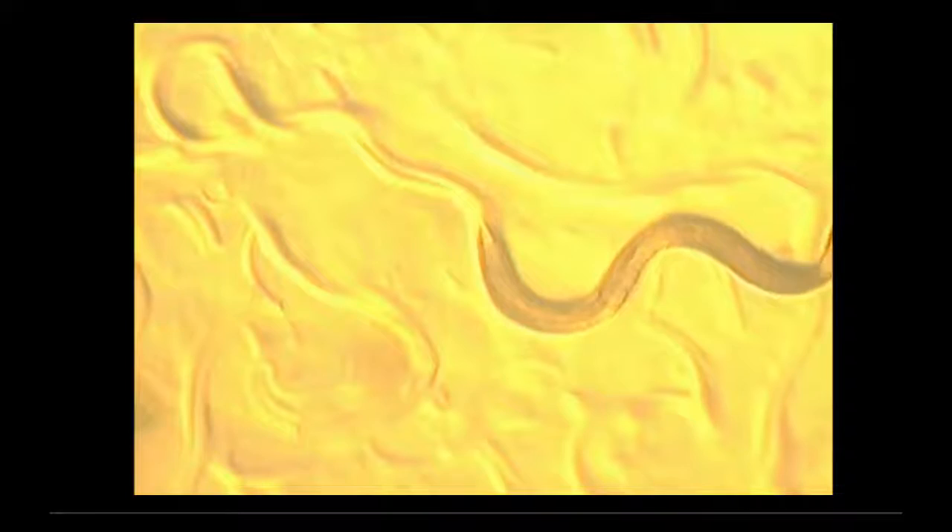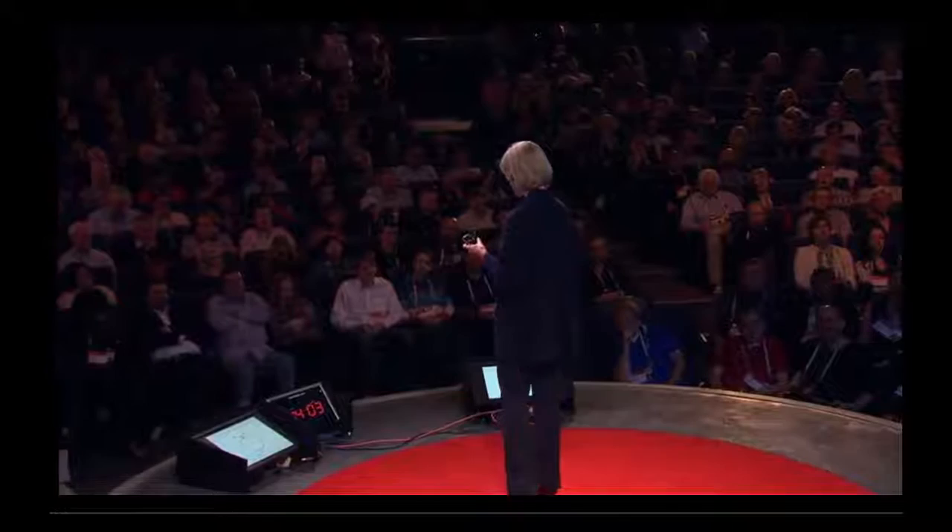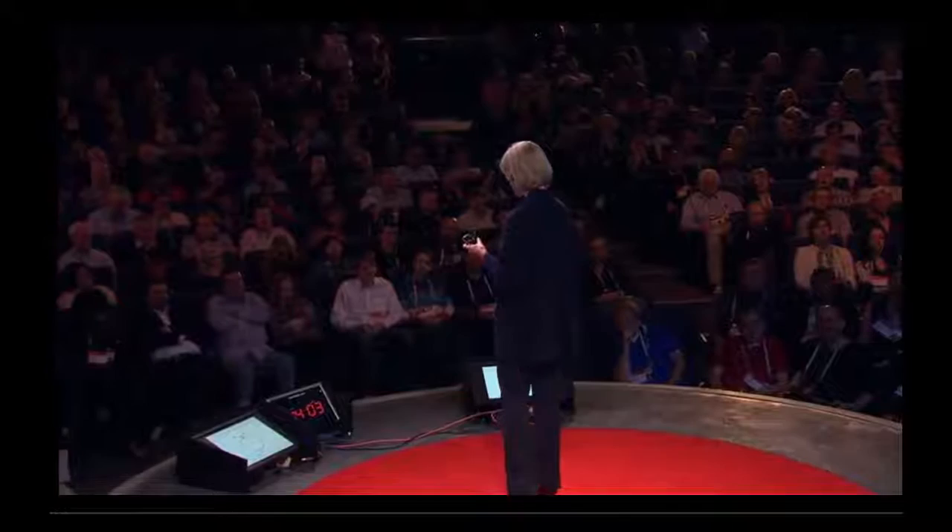And now here is the DAF2 mutant. One gene has changed out of 20,000 inside of the cell.